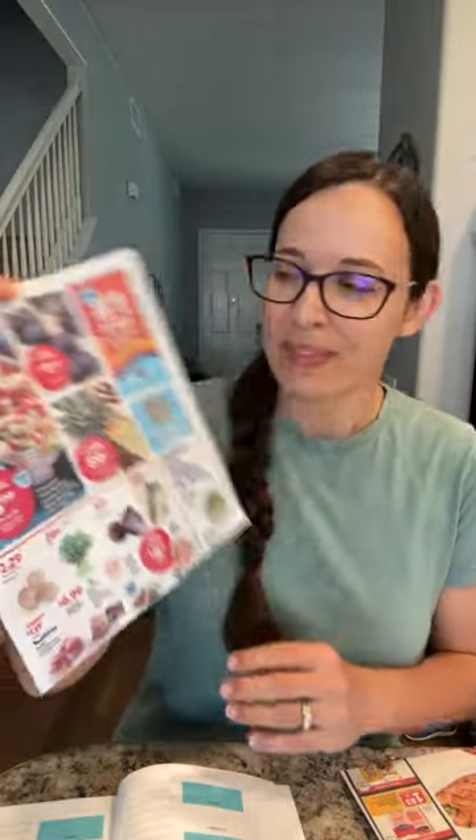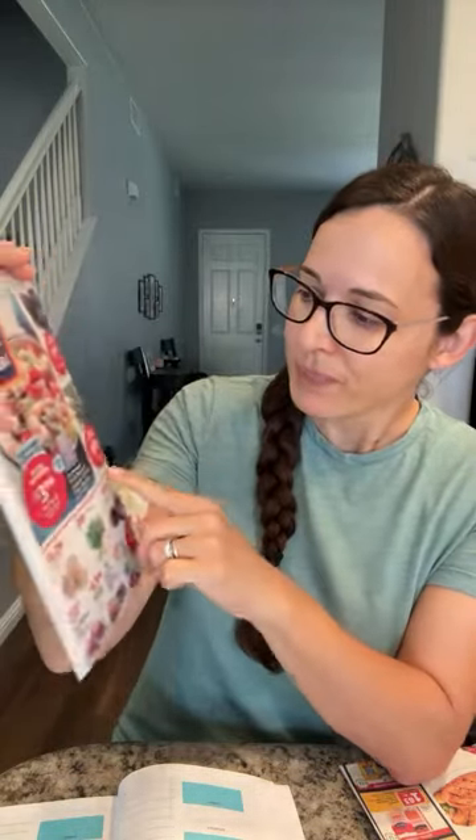I see some things on the Aldi ad that look pretty good to me. I'm going to grab these $1.69 blueberries — that is a pint. Plus they have 89-cent pineapples and the pineapples have been looking pretty good, so I'm excited.